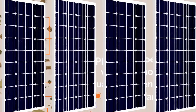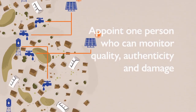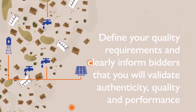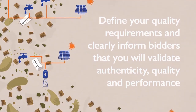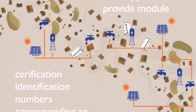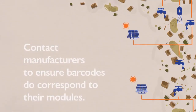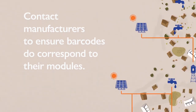To summarise: appoint one person who can monitor quality, authenticity and damage. Define your quality requirements and clearly inform bidders that you will validate authenticity, quality and performance. Ask suppliers to provide module certification identification numbers corresponding to the quoted certifications. Contact manufacturers to ensure barcodes do correspond to their modules.